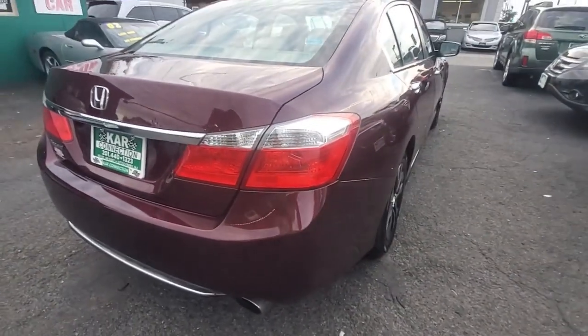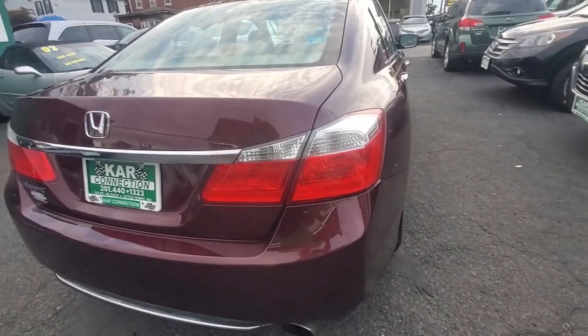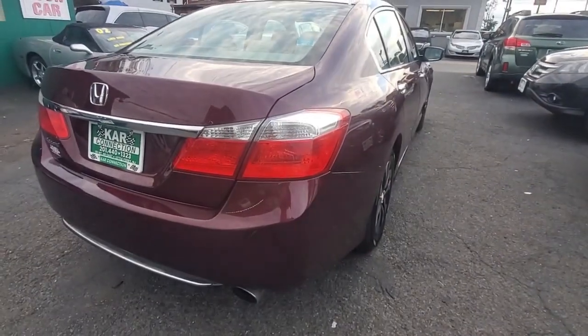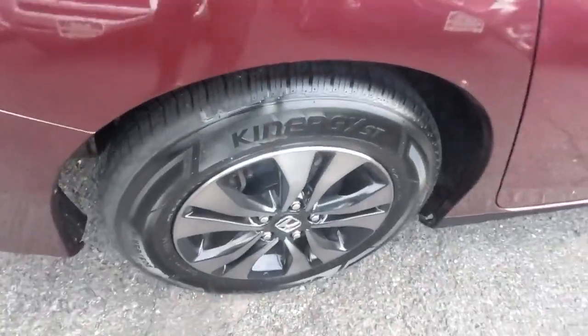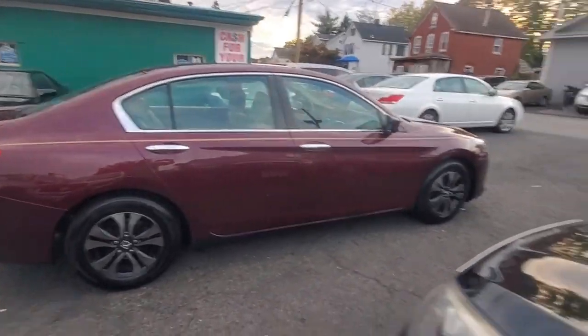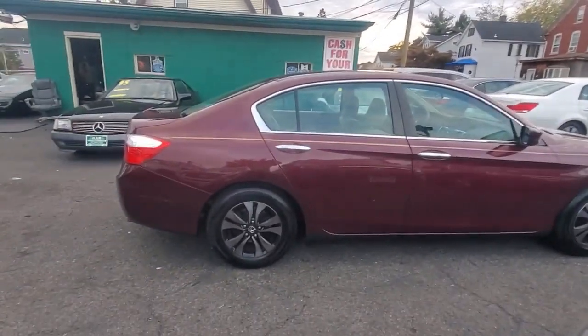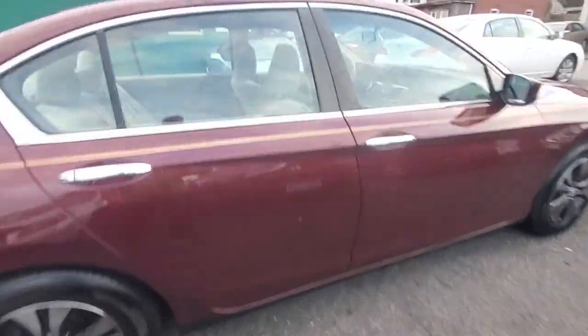Here's your rear view passenger side. You can see how nice and straight that paint is — very nice condition. Here's your last tire and rim, which is your passenger rear. The paint is very nice, there's no clear coat issues, no dings.